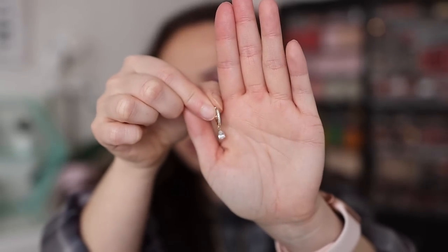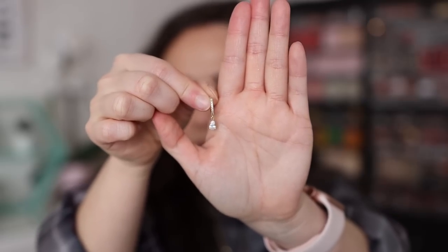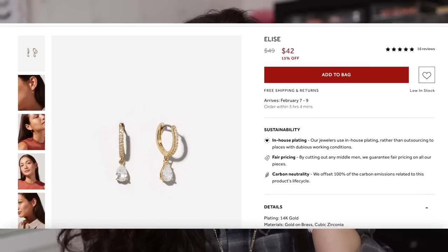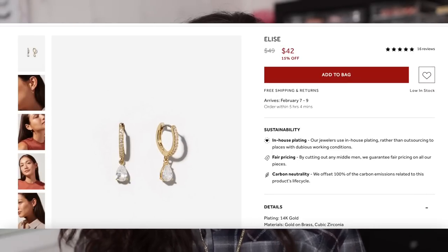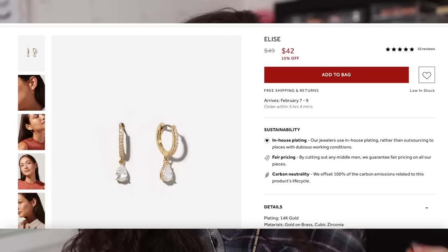The last one I picked out comes in this really cool green bag and it's probably my favorite. It's a diamond little huggy called the Elise, with a cute little teardrop — super duper cute. This would also layer really well if you have a second hole. I love huggies and stacking huggies. I think these make great gifts or just a gift for yourself — perfect beginner jewelry pieces, nothing too obnoxious, all great dainty pieces.